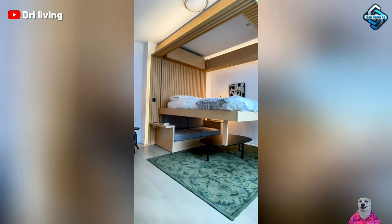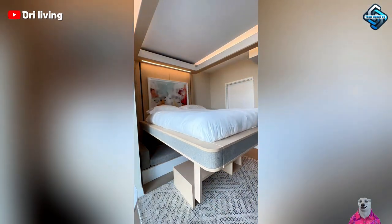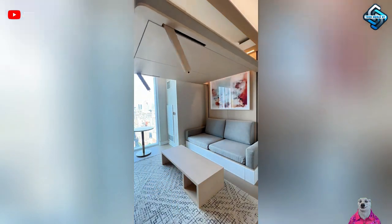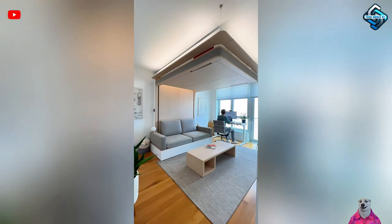Beds, often taking up most of the room space, are now more versatile than ever. With the ability to be placed anywhere — from under the staircase to any corner of the room — smart beds help you utilize every nook and cranny, providing a spacious and comfortable living area.